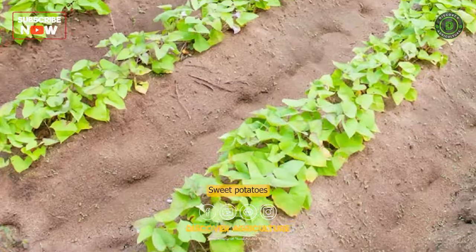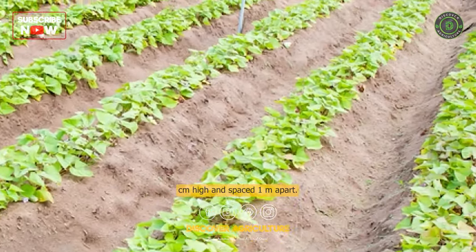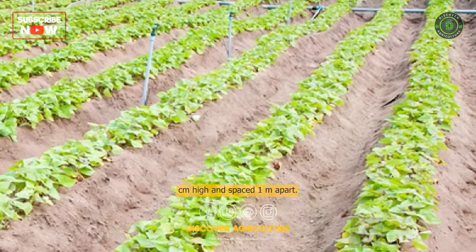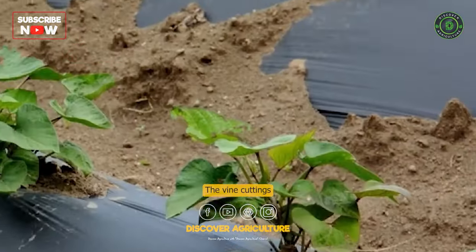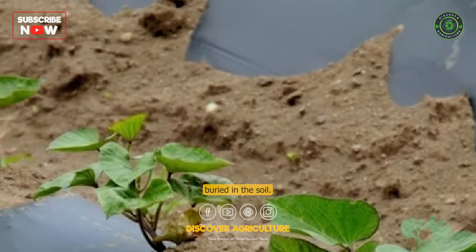Planting: Sweet potatoes are usually planted in ridges or mounds that are 20–30 cm high and spaced 1 meter apart. The vine cuttings are planted at an angle, with the lower node buried in the soil.